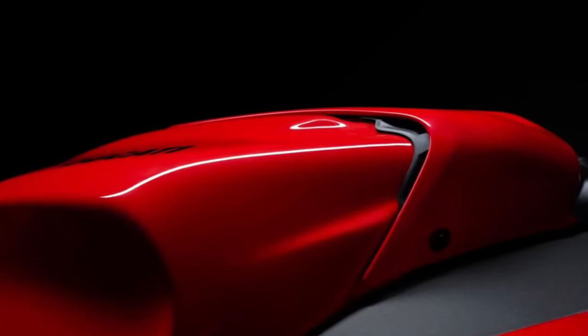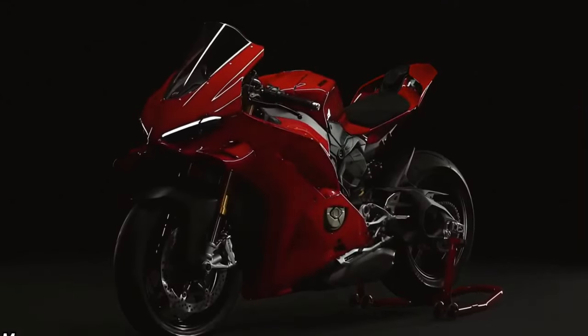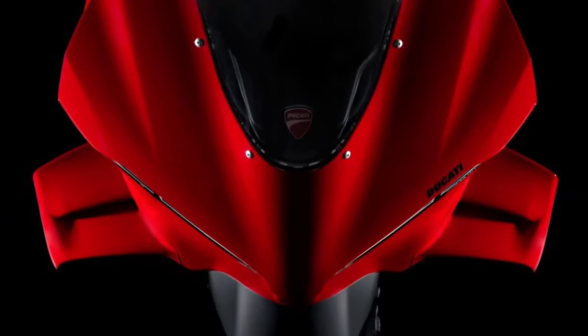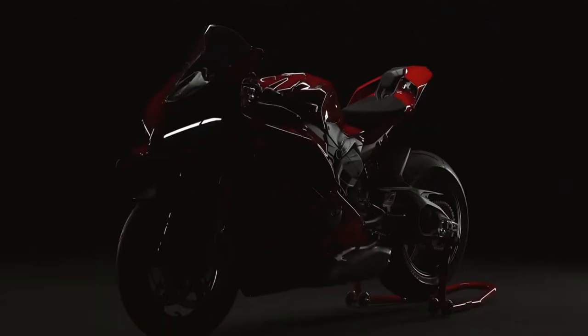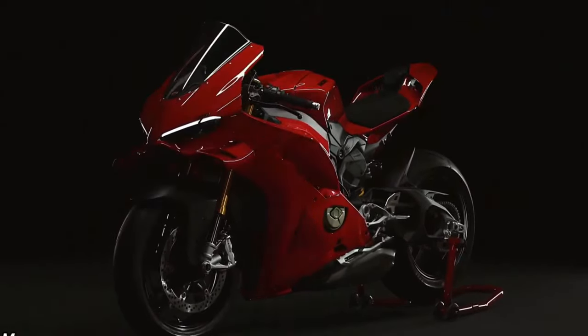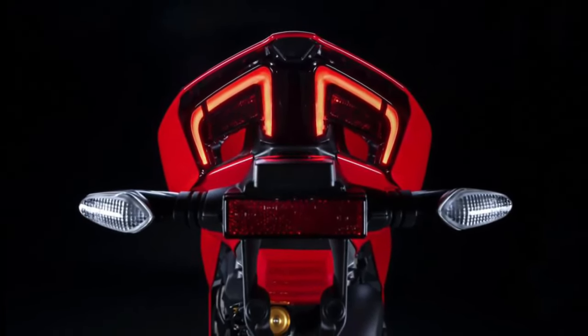Ducati's commitment to craftsmanship and quality is evident in the Panigale V4's construction. Premium materials and meticulous assembly ensure durability, reliability, and consistent performance under demanding conditions.